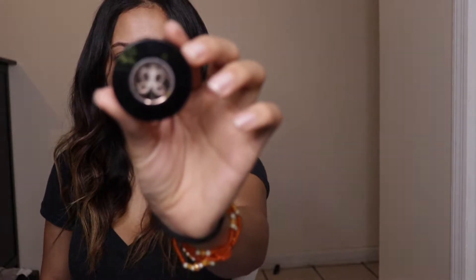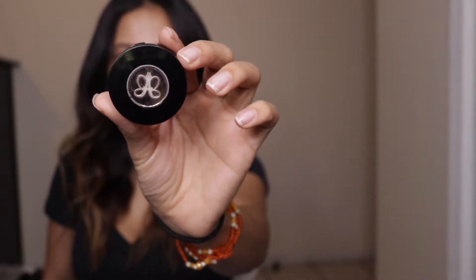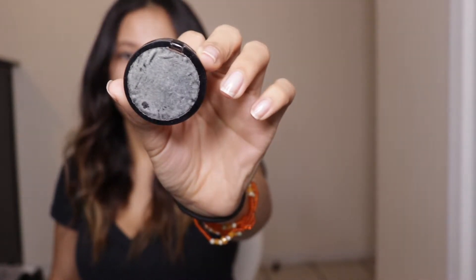The first thing I'm going to do is my eyebrows and I'm going to use this Anastasia brow powder — it looks like this. I don't remember the shade, but I'm almost out of it.